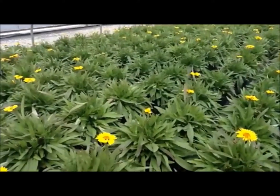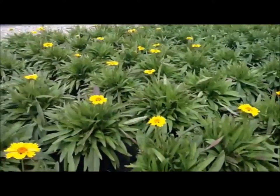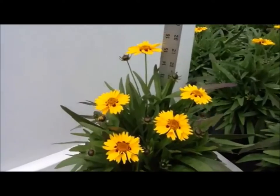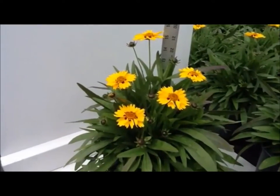It's nice and compact, only grows to about 10 to 15 inches high. So it's an ideal plant for a sunny, well-drained position.